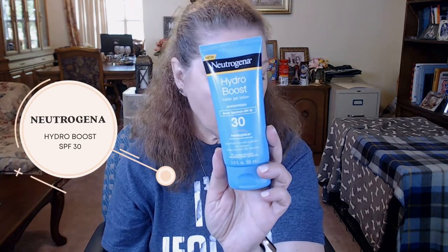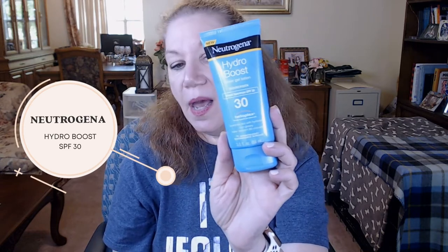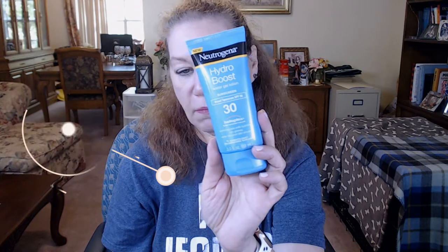The other one I absolutely love is the Neutrogena Hydro Boost — I've talked about this a number of times. It's got SPF 30, which isn't super high, but I gravitate between SPF 30 and 50. If I know I'm going to the beach I'd go higher, but for going around town — mostly in the car, in a building, or in the house — SPF 30 is fine for me.